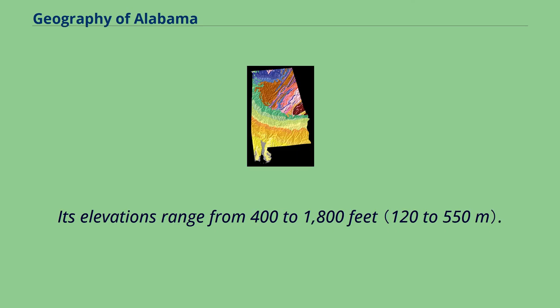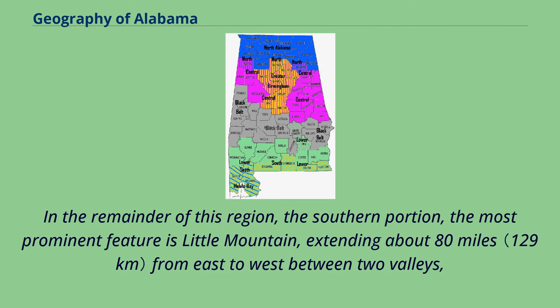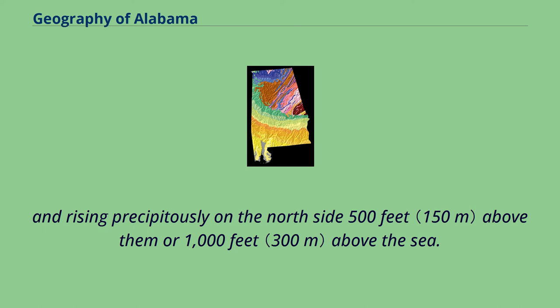Its elevations range from 400 to 1,800 feet. In the remainder of this region, the southern portion, the most prominent feature is Little Mountain, extending about 80 miles from east to west between two valleys, and rising precipitously on the north side 500 feet above them, or 1,000 feet above the sea.